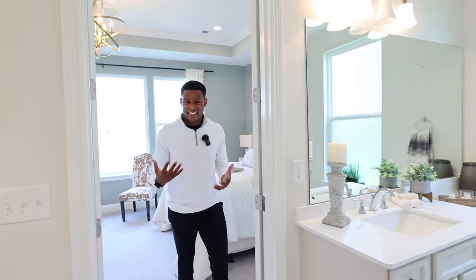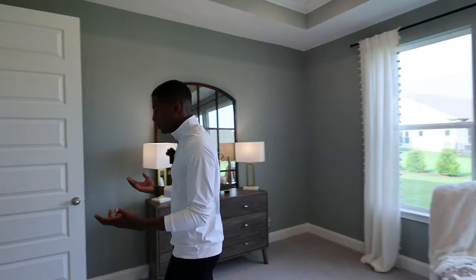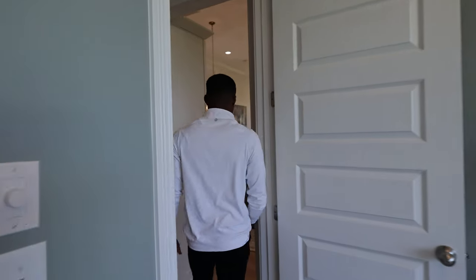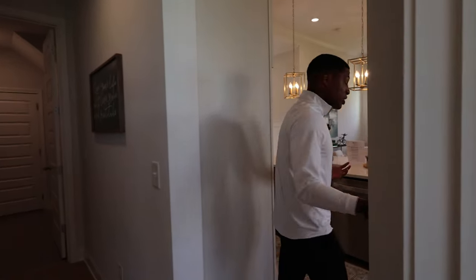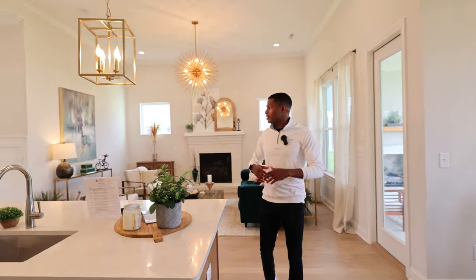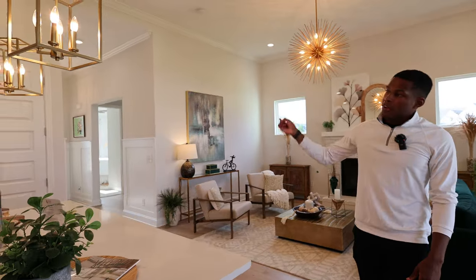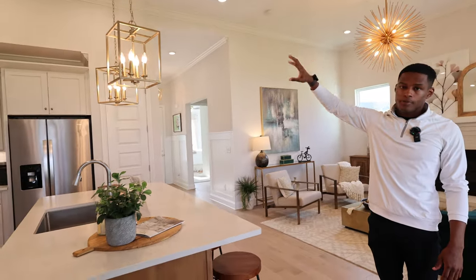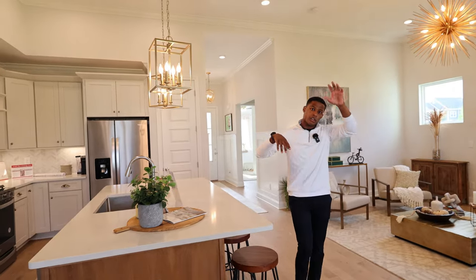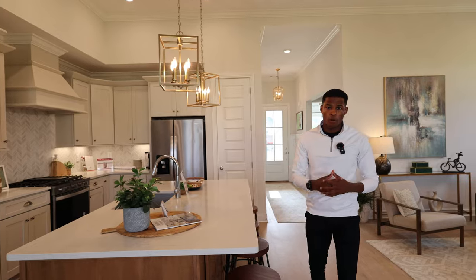Every builder here does semi-custom work, so you can add customization to what you build. It's only 2,700 square feet but feels much bigger because of the ceiling height and natural light. Upstairs there's an enormous rec room plus another bedroom and bathroom. So again — the Hartley floor plan by Celebration Homes: four bedrooms, three bathrooms, 2,700 square feet.